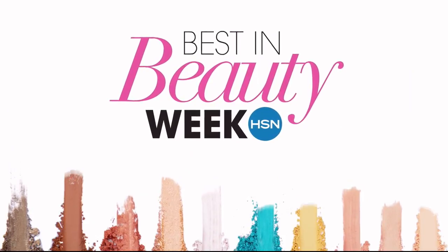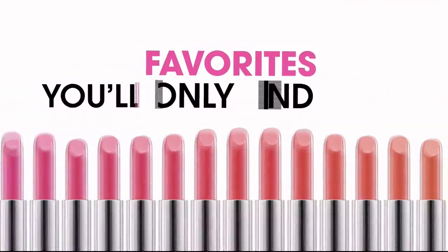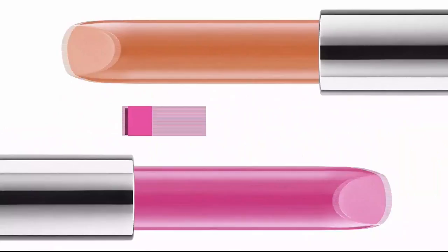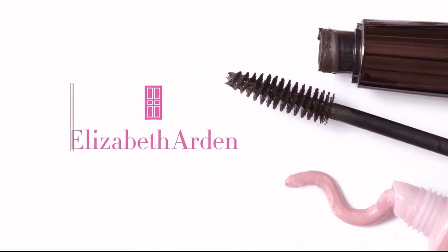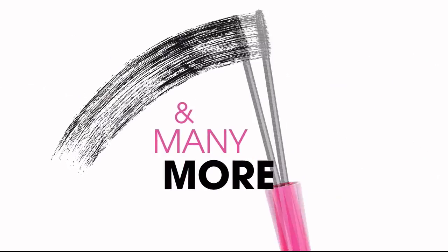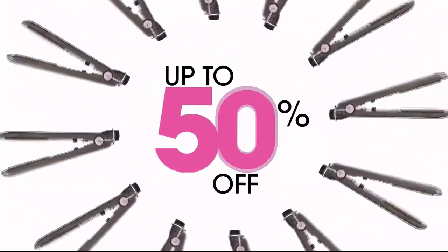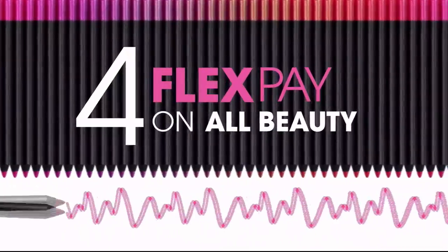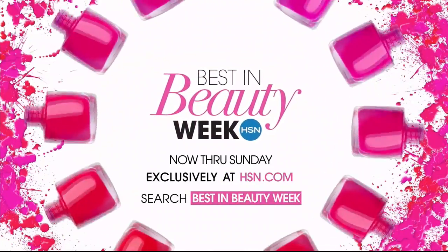Best in Beauty Week is back with colorful new ideas and straight-up favorites — the latest from brands you'll only find here, and exclusives from favorites you love like Benefit, Elizabeth Arden, Smashbox, Virtue, LaRock, and many more. Come back every day for a limited-time steal up to 50% off, and get four FlexPay on all beauty all week long. Best in Beauty Week, only on hsn.com.